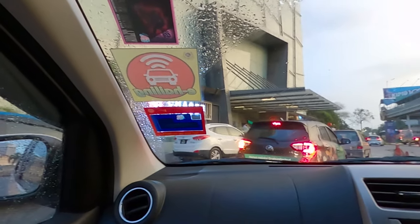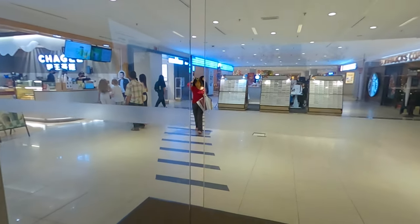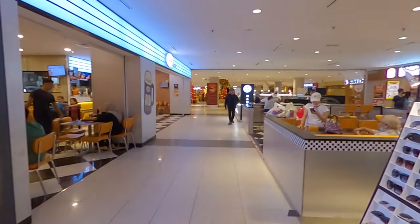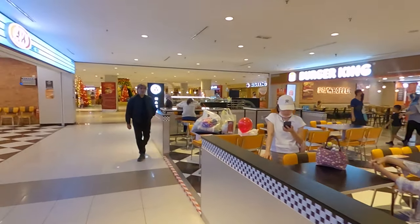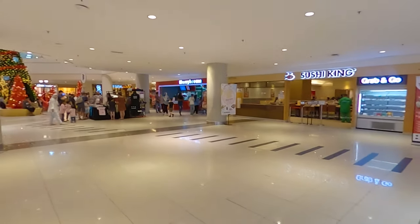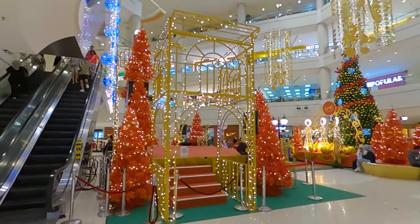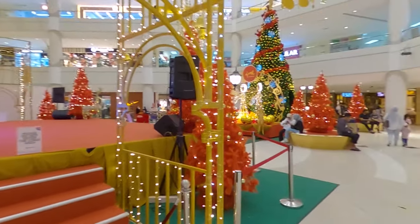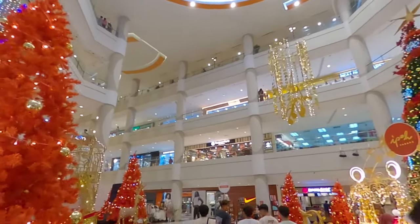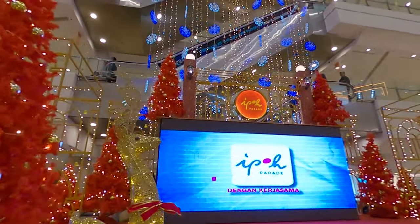There's a queue already here. Let's enter the mall. Wow, it looks very modern now. I've been here before a few years back and it definitely looks much more modern now. I see they've got some nice Christmas decoration going on — a big Christmas tree. There are four stories of shopping and restaurants here. I believe this is one of the bigger malls in Ipoh.